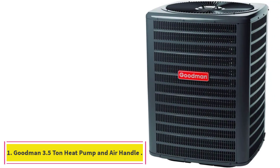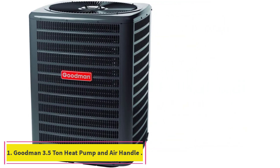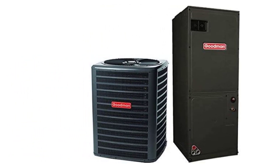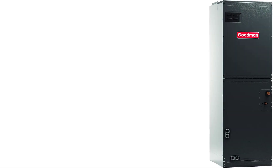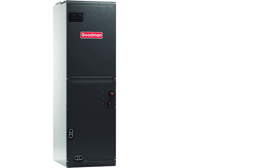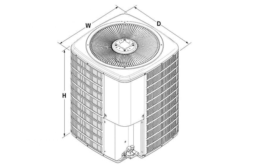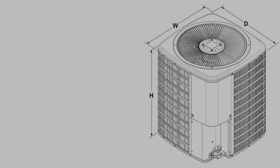Starting at number 1: the Goodman 3.5 Ton Heat Pump and Air Handler System. Picking this system provides more control over comfort and humidity levels for your whole house rather than a single space, when compared with a ductless heat pump option. A whole house heat pump consists of two parts: a heat pump installed outdoors and an air handler installed indoors. The two work together to distribute warm air throughout your house during cold weather, or to remove heat and humidity during hot weather.